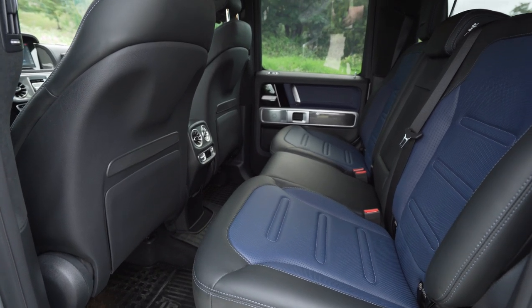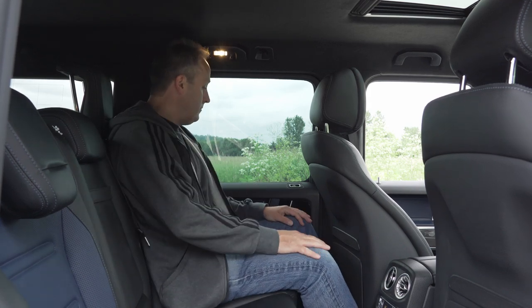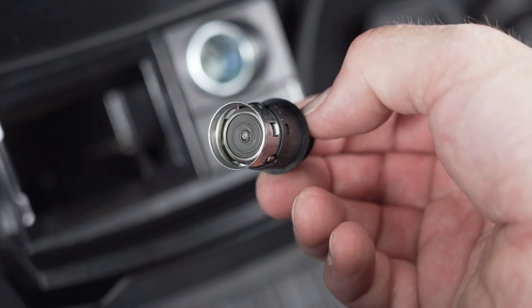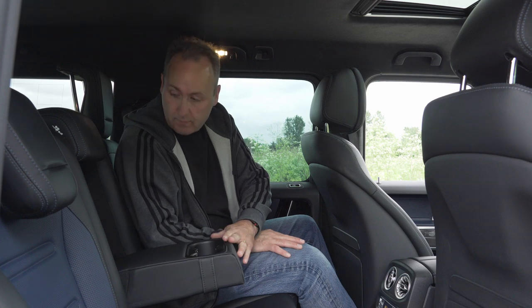The second row is nicely equipped — check out that leather. Fancy! And of course, no surprise, there is plenty of headroom. Passengers get three-stage heating on the seats, plus climate control. And the G550 even has a cigarette lighter. The center armrest folds down, providing a pair of cupholders.